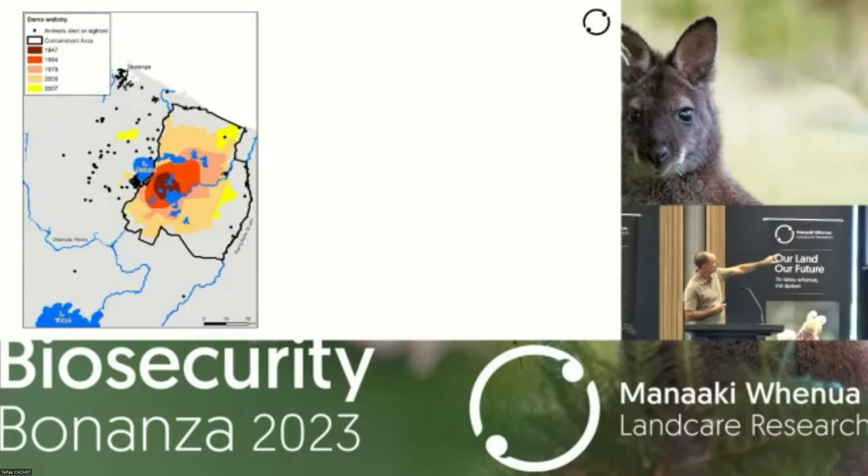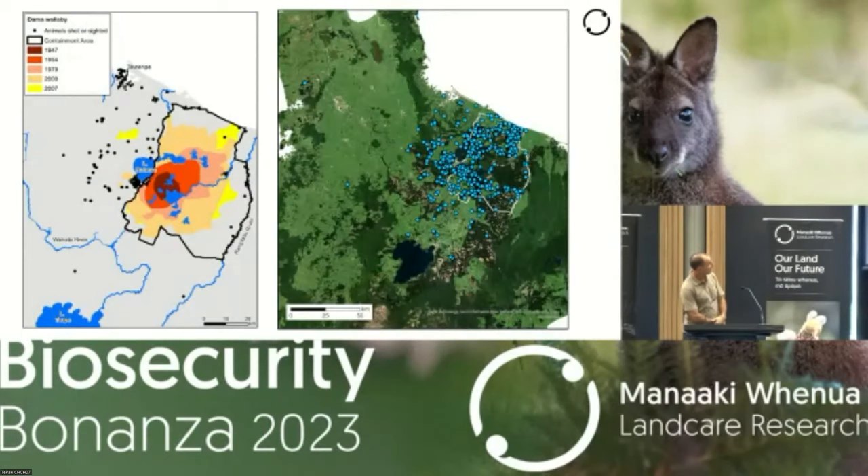The Rangataiki River is forming a reasonably good barrier to their dispersal, and there are a couple of locations down towards Taupo as well. More recent data shows that there is an increasing number out to the west of the containment area, and more importantly, many more sightings creeping down towards Taupo. There are two locations well to the west, which are presumably illegal liberations — so that's another problem that we face.